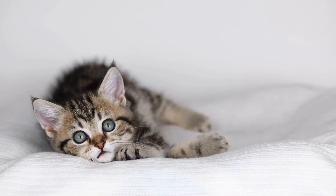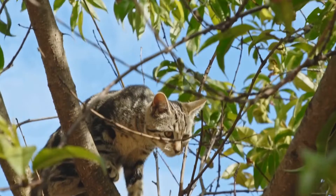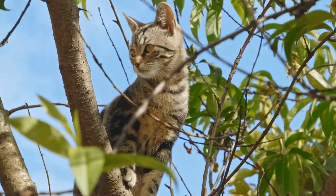Conversely, a lack of grooming may indicate pain or discomfort. It is important to keep an eye on your cat's grooming habits and seek veterinary advice if you notice any changes.